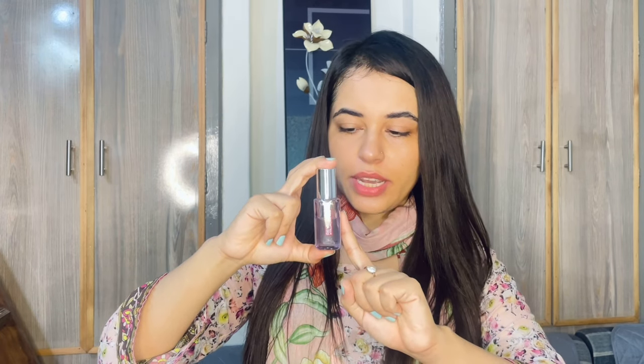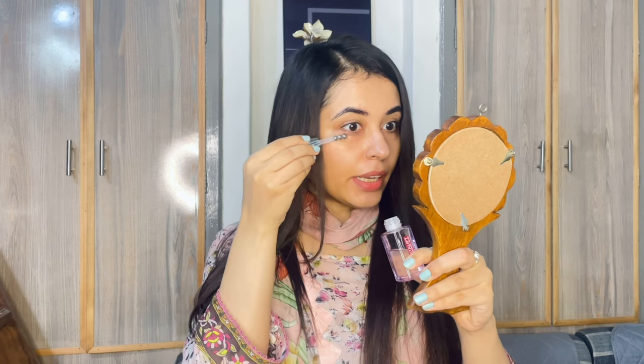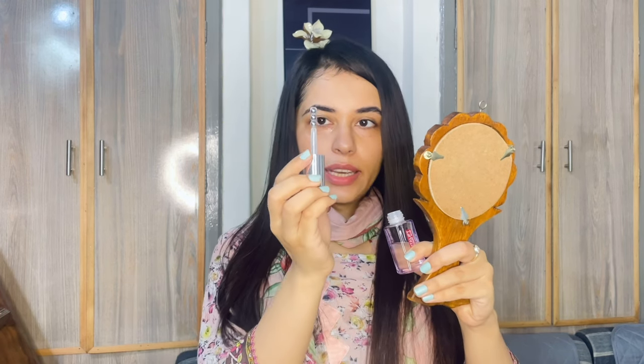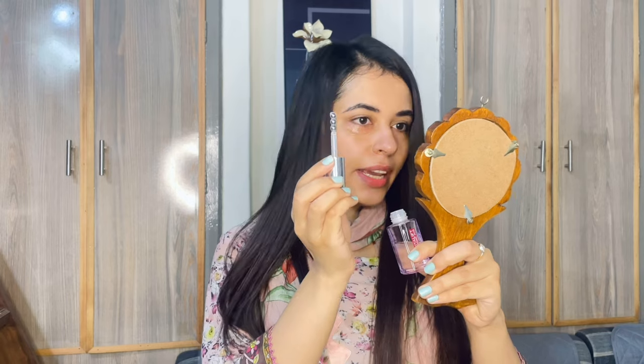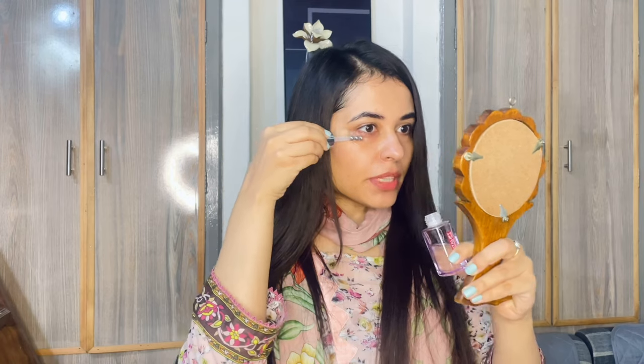After the toner, I am using this eye serum — I've been using it for 2-3 weeks and it's perfect. It is enriched with hyaluronic acid and caffeine, and when you wake up in the morning you need an ingredient that de-puffs your eyes. I apply it under the eye area and you can massage it in the eye area — it is very good.